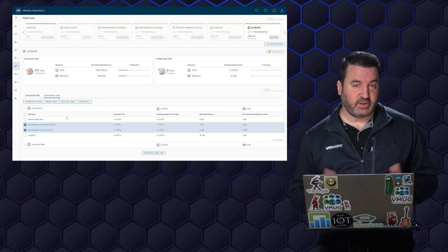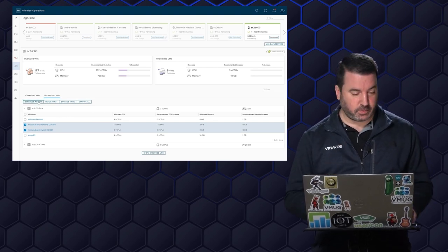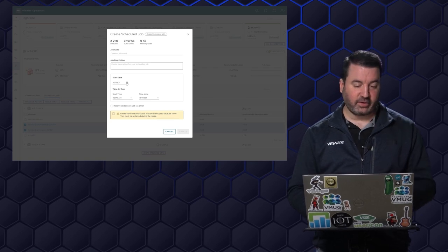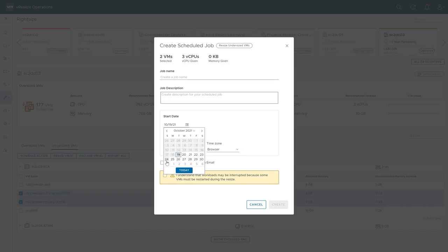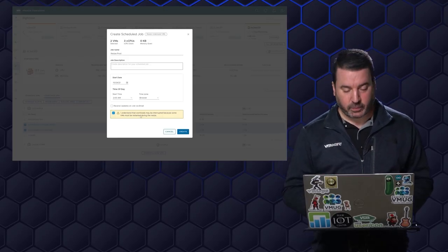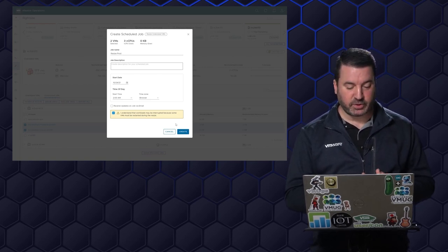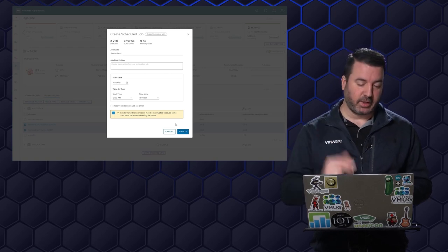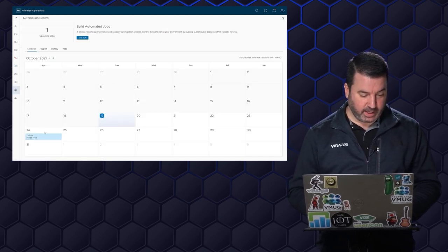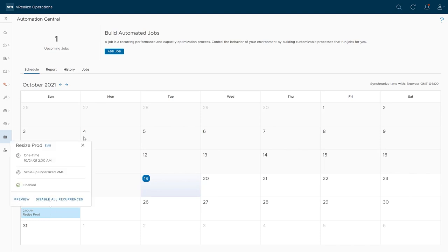What I can do is actually go ahead and resize these virtual machines now, or I can go to my change control board and say here's why we need to do this — it's a production system, we need to schedule this. I can go in and schedule this action in vRealize Operations. Once I get that approval, I can say Sunday at 2 AM, and tell vRealize Operations to just go ahead and resize this. I can receive an email once it's complete to verify. I also have to acknowledge that this could be a disruptive process — if we don't have hot-add enabled on these virtual machines, vRealize Operations will have to power them down, reconfigure, and bring them back up.